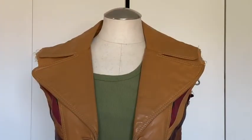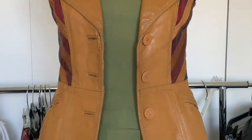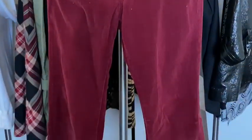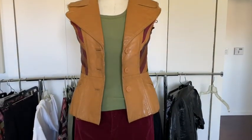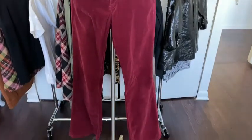I took this green tank top and paired it with these maroon — or burgundy — corduroys that are very, very 70s, early 80s vibe. And I just love this outfit together.